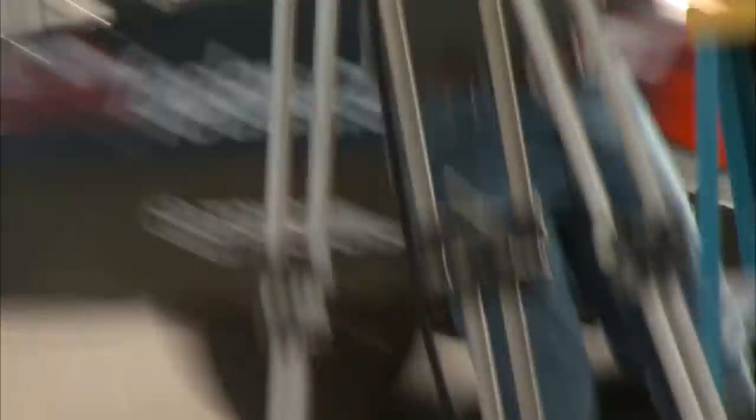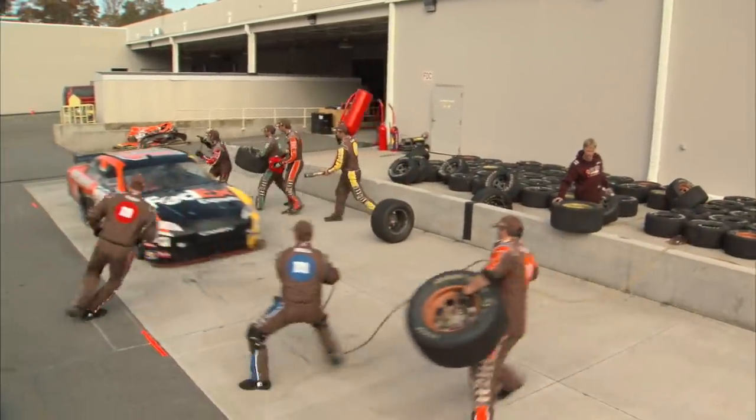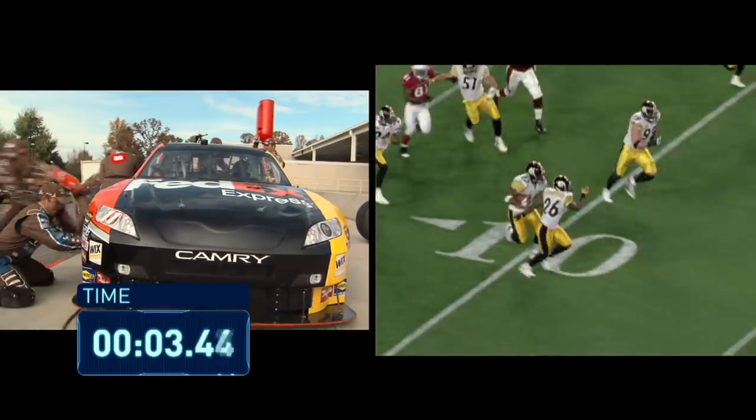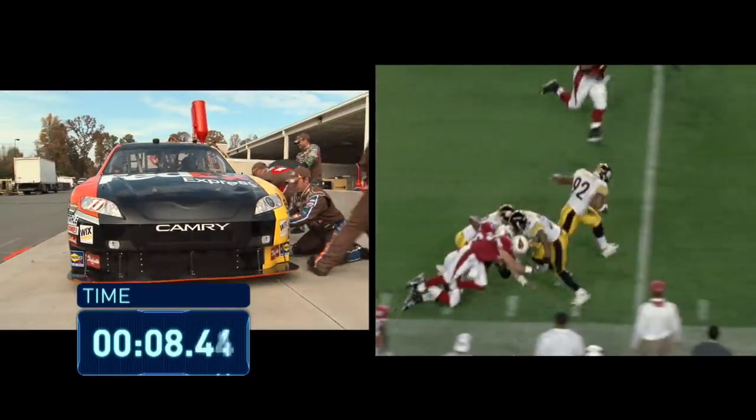By today's standards, it has to be 13 seconds flat or better. The guys who can do that eight, nine, ten out of ten times are going to wind up being the winners for the day. If you compare a pit stop to other plays in sports — like James Harrison's 100-yard interception return in the 2009 Super Bowl — a perfect pit stop is actually faster.